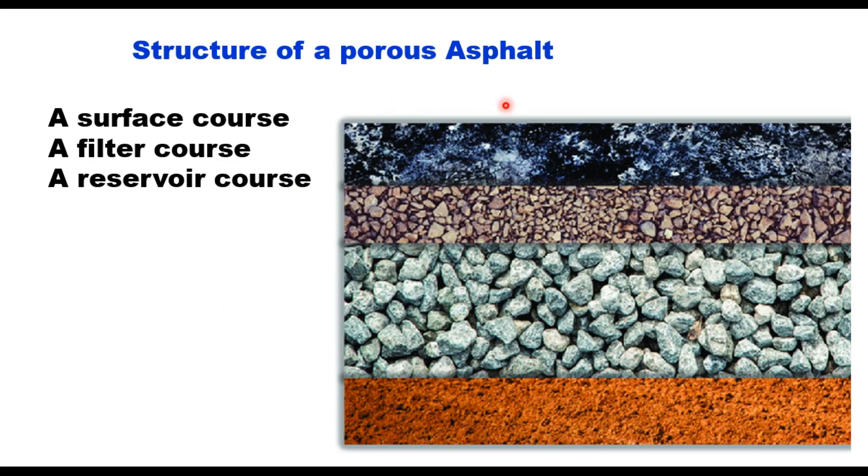A porous asphalt pavement is generally a four-layer structure: a surface course, a filter course, a reservoir course, and an uncompacted subgrade. The surface course typically consists of 50 to 100 millimeters of a specially designed open-graded asphalt mix, often referred to as an open-graded friction course. The filter course ranges from 50 to 75 millimeters of open-graded crushed aggregate. The reservoir course is comprised of 50 to 75 millimeter single-size aggregate, with reservoir depth typically ranging from 250 to 900 millimeters.